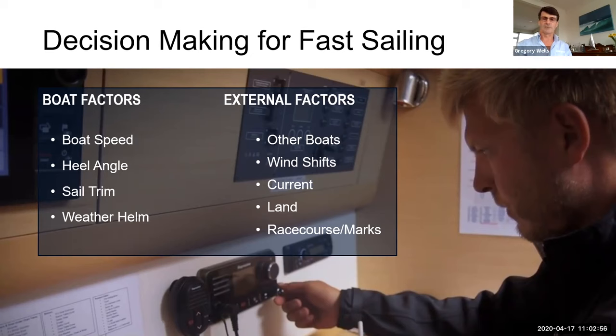As a helmsman or tactician you're always thinking about boat speed — have you got the heel angle right, your sail trim, and good feedback. Whether on a cruising boat or a racing boat, a key indicator is how much weight there is on the helm. Boats are generally designed not to have much weight on the helm, so if they've got lots then something's wrong. Then there are external factors: where are the other boats, are you in phase with wind shifts, what's the current doing, are there land effects, is the wind being bent, and where are you on the course?